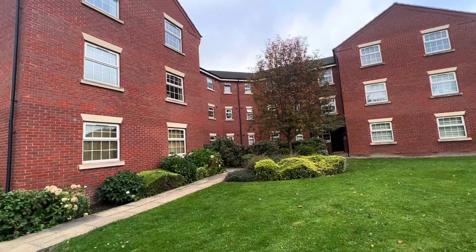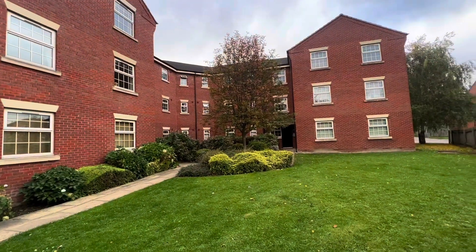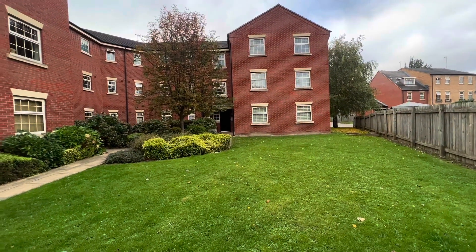Welcome to the virtual tour of Blue Man's Way. Here we have a fantastic second floor two-bedroom apartment.